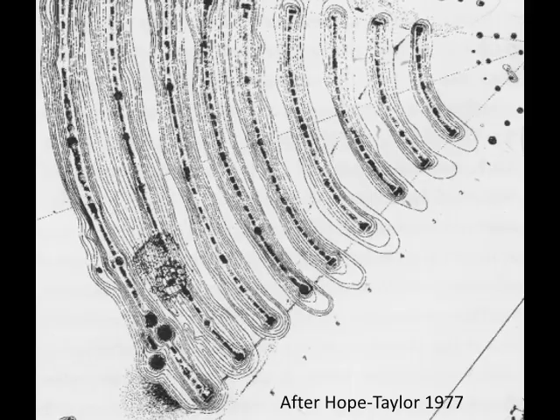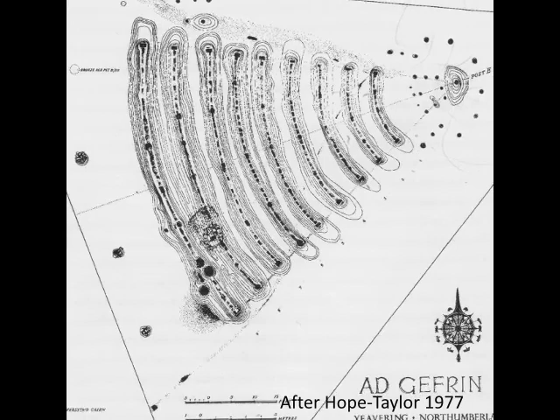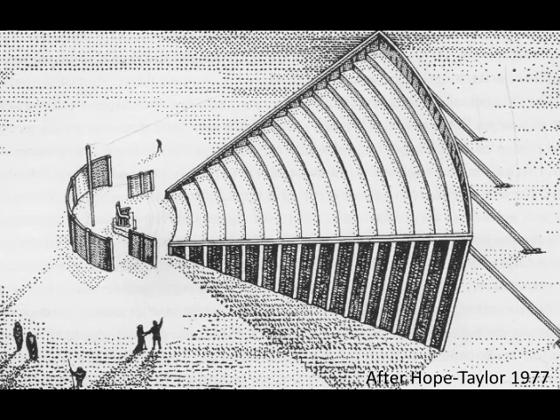The excavation revealed nine more or less concentric trenches forming arcs of a triangular ground plan. The trenches, which were of varying depths, held solid timber walls of substantial vertical timbers with intermittent larger posts. Hope Taylor saw these remains as representing a tiered structure similar to a Roman theatre.